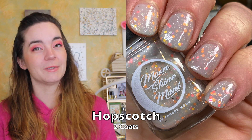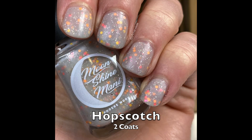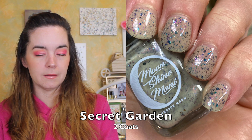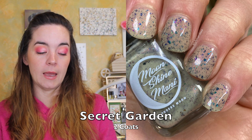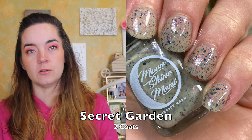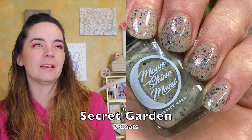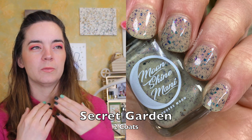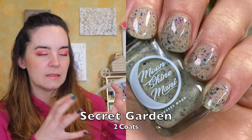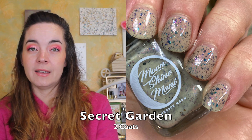That is two coats of Hopscotch. The last polish is called Secret Garden. This is a light sage crelly packed with a rainbow of multi-chrome flakies and pink-to-gold-to-green shimmer. This is so gorgeous — I love this base, and the rainbow flakies make it so beautiful. It has a great formula and covers in two coats. The color combination along with the name makes me think of something antiqued — it just looks a little old-fashioned and beautiful. That is Secret Garden.